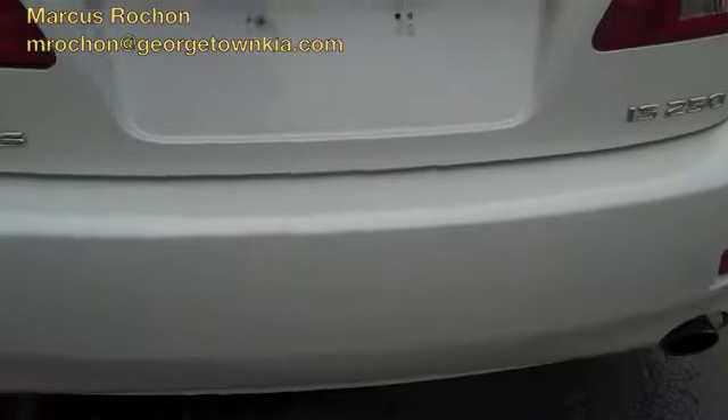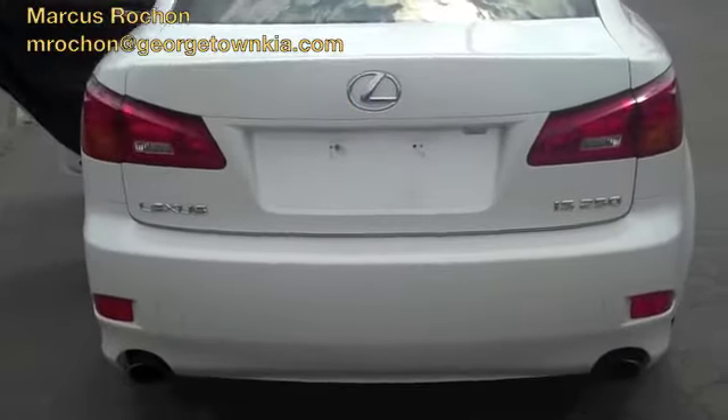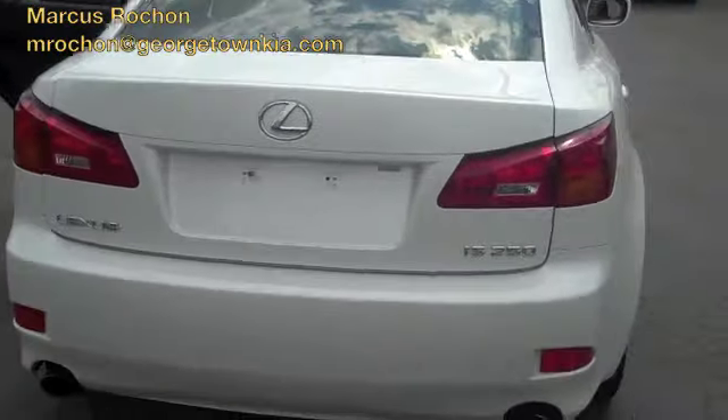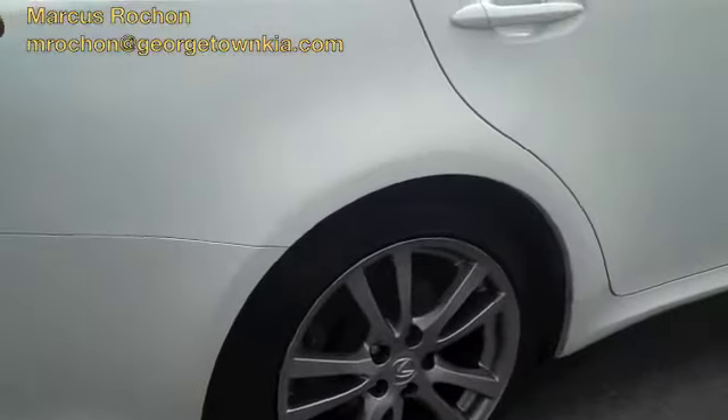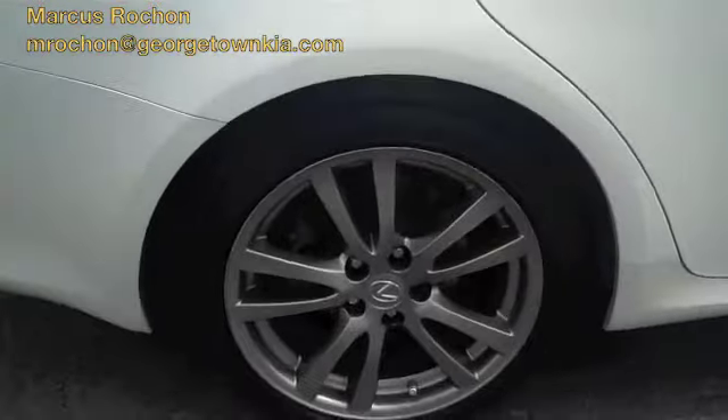It's got a very nice dual exhaust. Beautiful pearl white paint job. Nice rims.